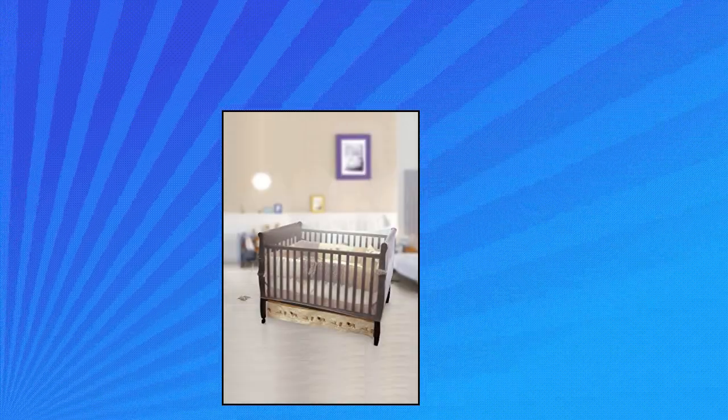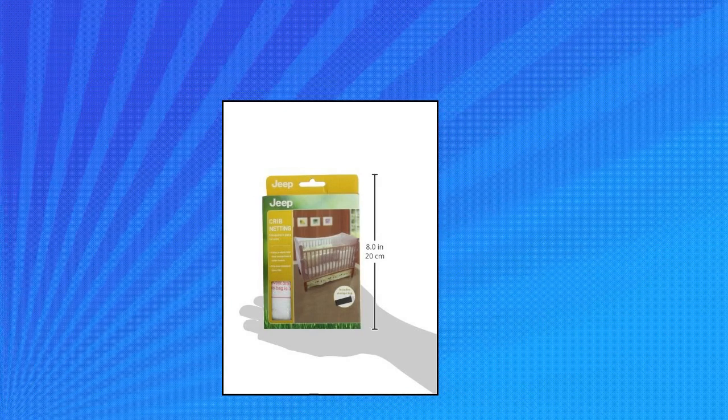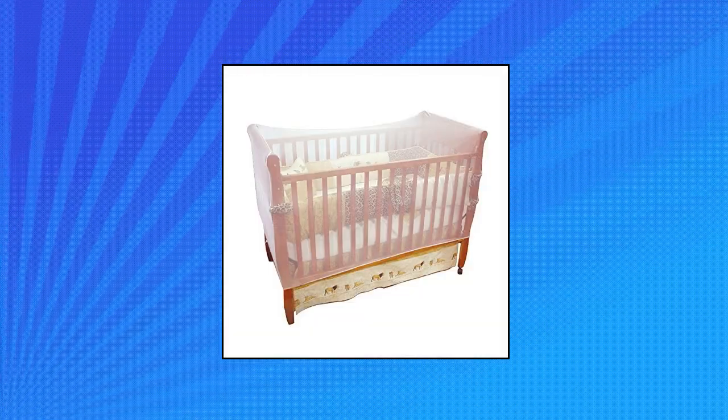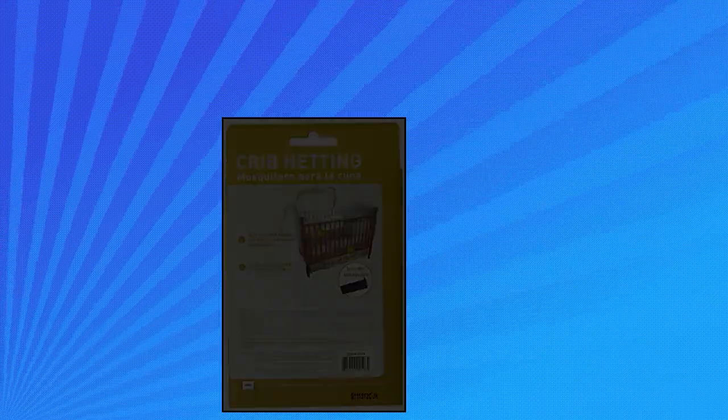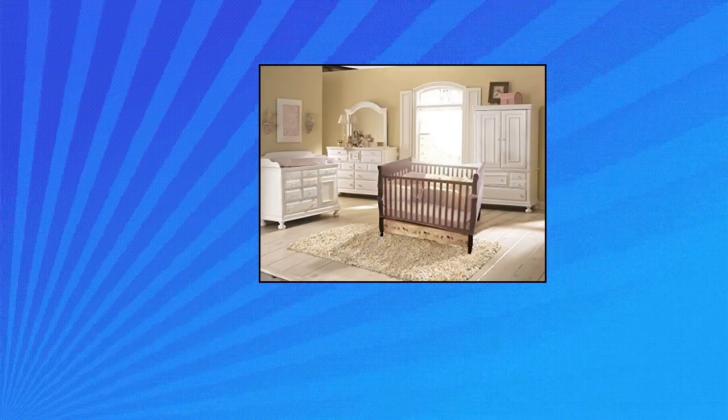Jeep Crib Universal Size Crib Mosquito Net: Crib netting is perfect for protecting your little one while at rest or play. Crib net is perfect for keeping mosquitoes and other pesky insects from bothering or harming your baby. Baby crib net fits most standard sized cribs and baby beds. Elastic edge design makes it quick and easy to attach and remove, and a storage bag is included.